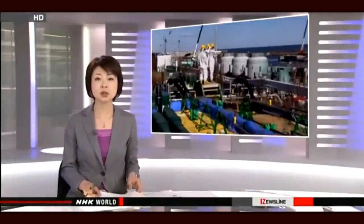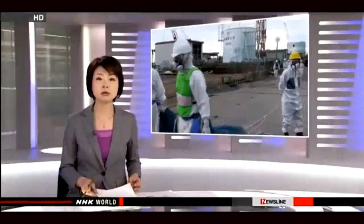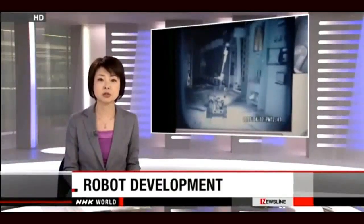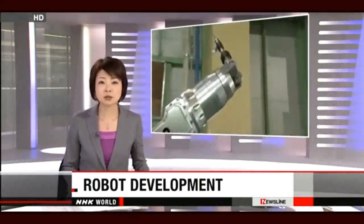Engineers decommissioning the crippled nuclear plant in northeastern Japan face many challenges. Radiation levels inside the reactor containment vessels of Fukushima Daiichi remain too high for anyone to enter, so robots are being used to get the work done. This edition of Nuclear Watch focuses on the high-tech machines being developed for the cleanup.